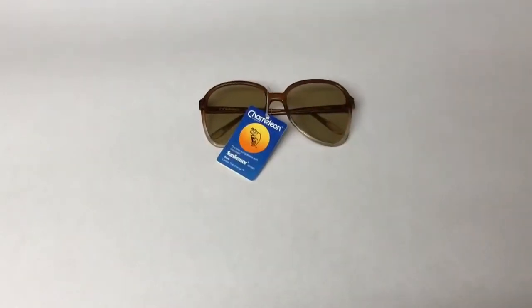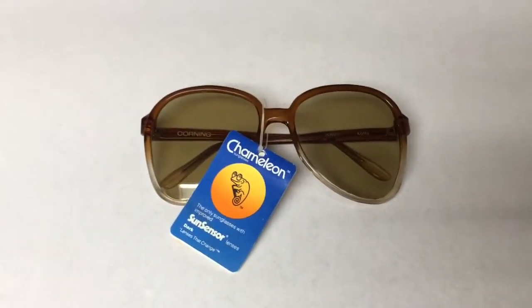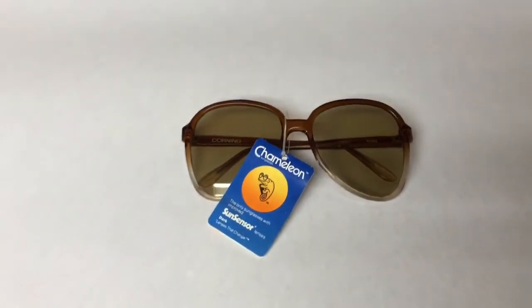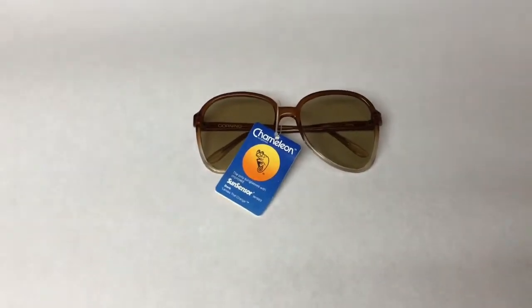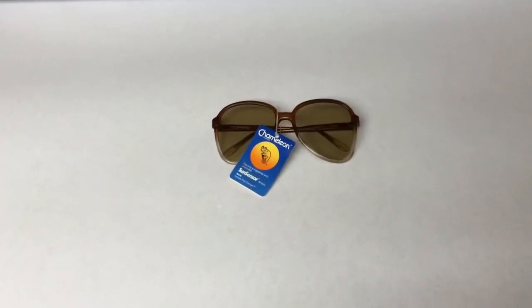This is a vintage pair of chameleon sunglasses made by Corning. I found these and three other pairs at a garage sale and was able to buy all of them for $0.50 each. This pair sold for $30.